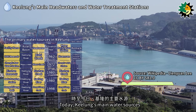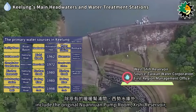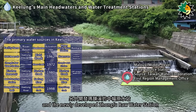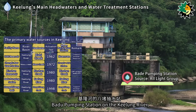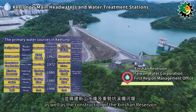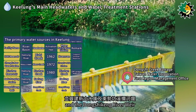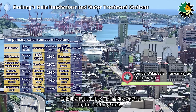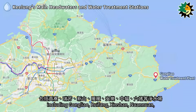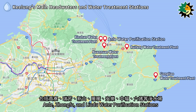Today, Keelung's main water sources include the original Nuanuan Pump Room, Shishu Reservoir, the newly developed Zhengfu Raw Water Station on the Masu River, Badu Pumping Station on the Keelung River, and the Xinshan Reservoir on the Dongshikung River. Seven water purification stations supply domestic water to the Keelung area, including Gongliao, Ruefeng, Shinshan, Nuanuan, Anil, Zhongfu, and Liu Du water purification stations.